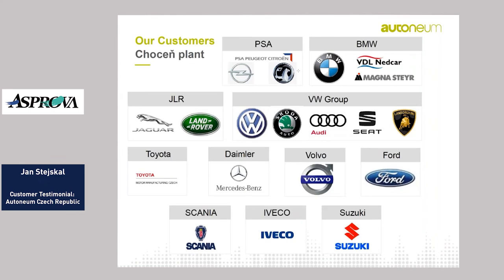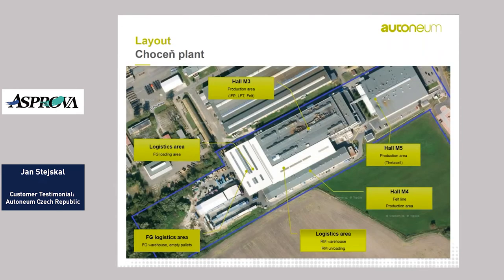Our customers include the PSA group, BMW group, JLR, VW, Toyota, Daimler, Volvo Car, Volvo Truck, Ford, and some parts after end of production to Scania, IRECO, and Suzuki.